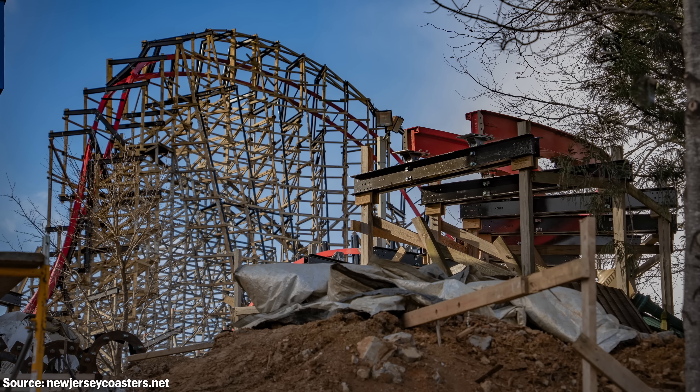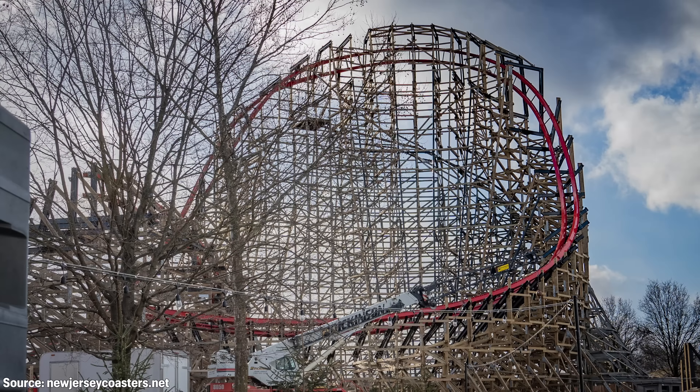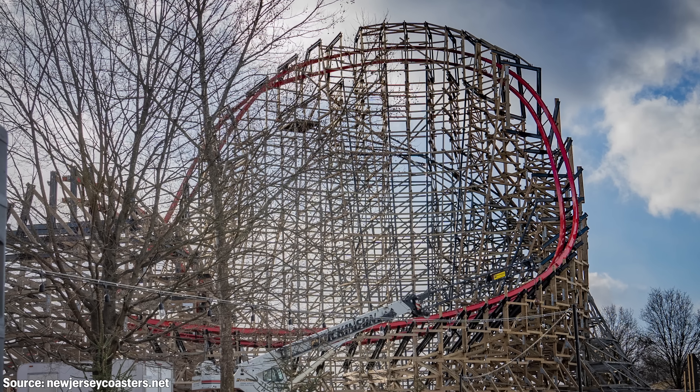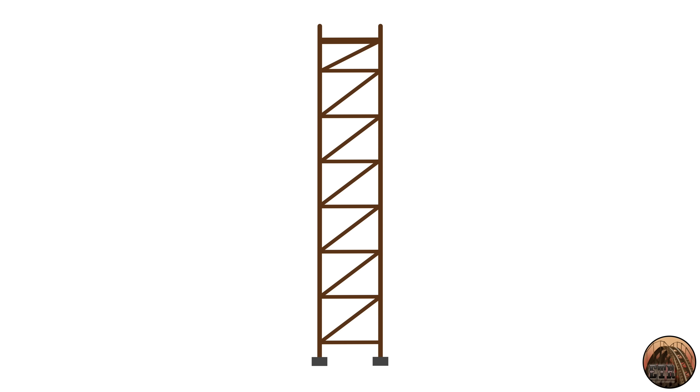Now this might not excite you as much as it excites me, but keep in mind I'm just a nerd with a civil engineering degree. From what I can tell, there is plenty of double reinforcement in many parts of the wooden superstructure, with a purposeful but also subtle blending of steel support columns. Before I dig in further, let me detail the basic components of a wood coaster structure.